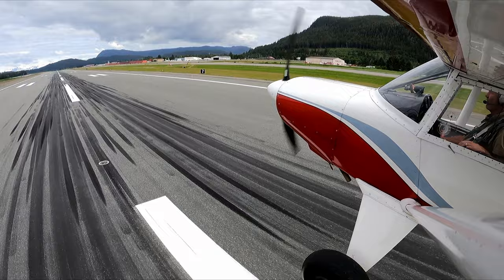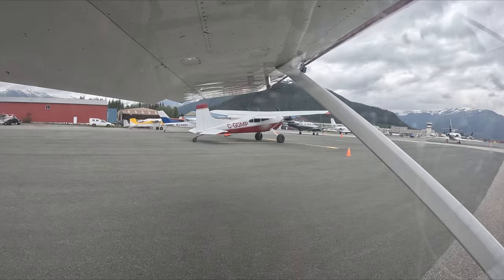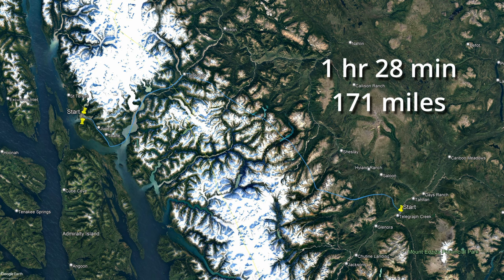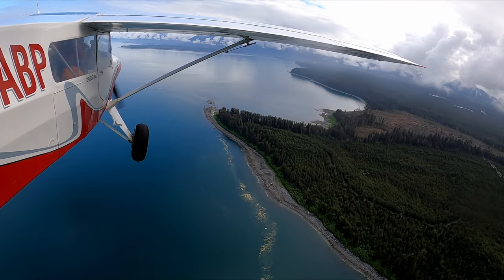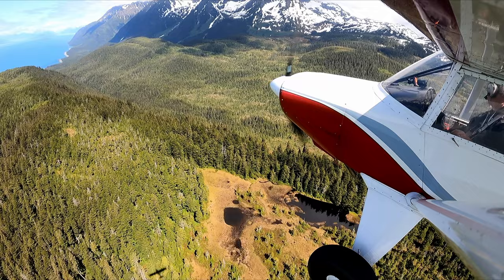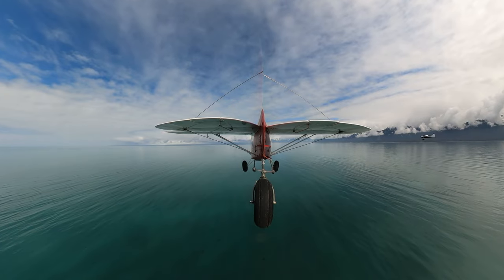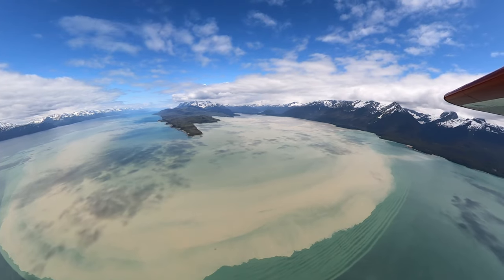That's a lot of rubber. Parked and waiting on US Customs — the first leg of the day, Telegraph Creek to Juneau. Clouds are lifting for what looks like a great afternoon of flying. Muddy waters from combined glacial streams enter Burners Bay.